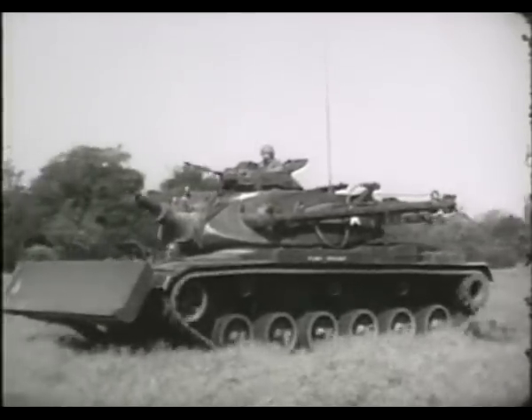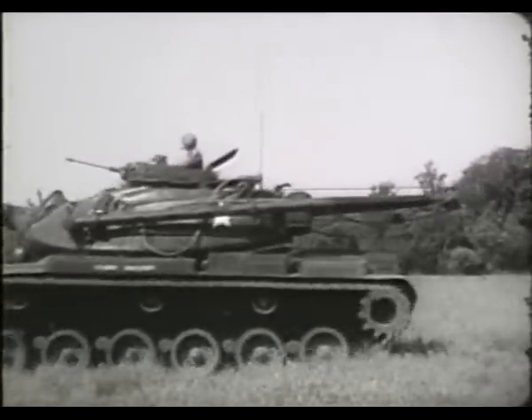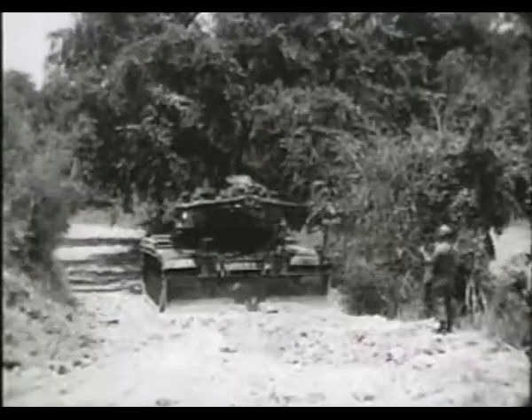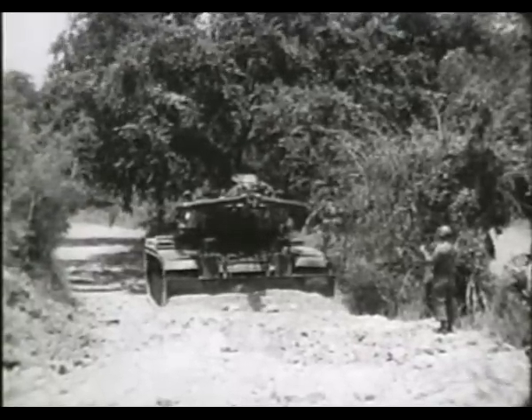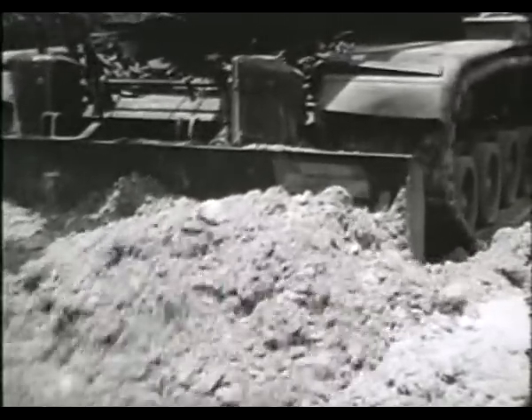Its 165mm gun is capable of breaching enemy-made or natural obstacles. It has a bulldozer for clearing the way, filling depressions, leveling ground, and for other purposes.